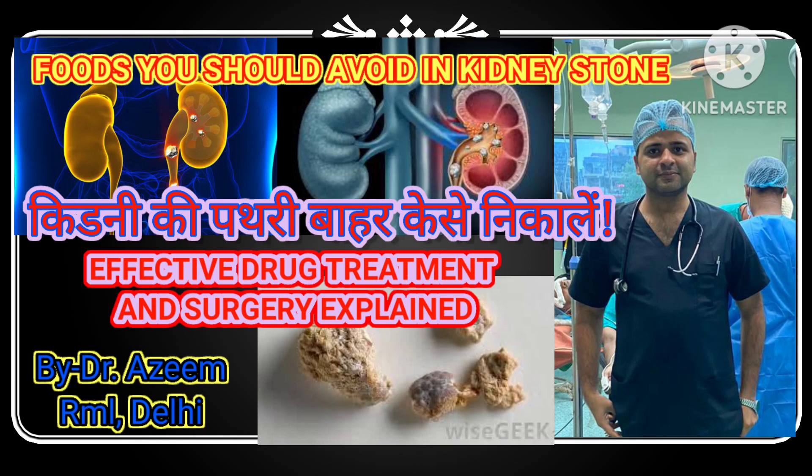Hello friends, welcome to our YouTube channel. Today we are diving into the world of kidney stones and the effective treatments available. So let's get started. What causes kidney stones?